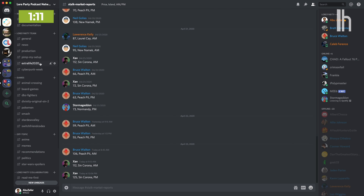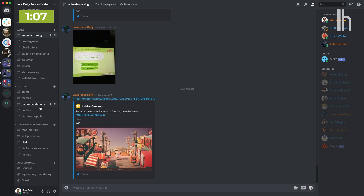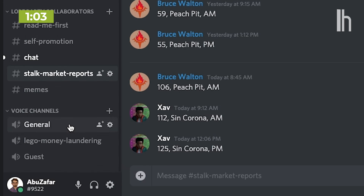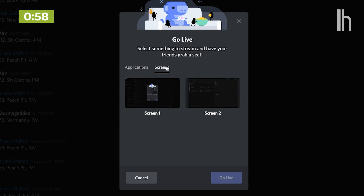Discord is my favorite alternative to Zoom. If you've used Slack or Microsoft Teams, the interface will be pretty familiar. You can create different channels for different projects, and the best part is audio and video chats are built right in. You can even share your screen for presentations. I've been using Discord for years and it's been a great way to keep in touch with friends during quarantine.